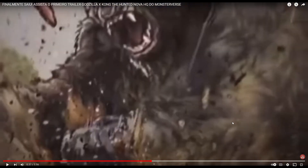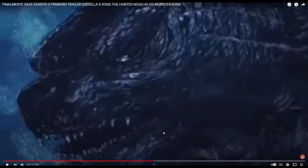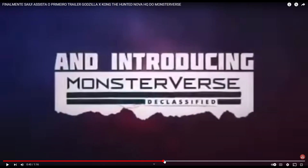We got a look here. I don't know what Kong is doing — he's fighting something, and we see Godzilla again, and we see Kong roaring. Really not any context here. It's just Hollow Earth and Monarch declassified.